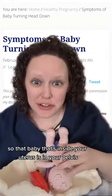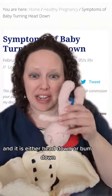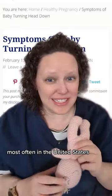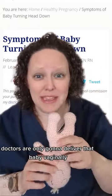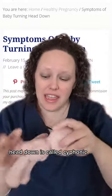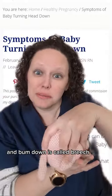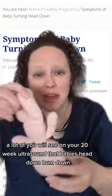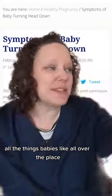That baby inside your uterus is in your pelvis and it is either head down or bum down, or it could be other ways, especially if you're early on. Most often in the United States, doctors are only going to deliver that baby vaginally if the baby is head down. Head down is called cephalic and bum down is called breech. A lot of you will see on your 20-week ultrasound that baby's head down, bum down — all the things. Baby's like all over the place.